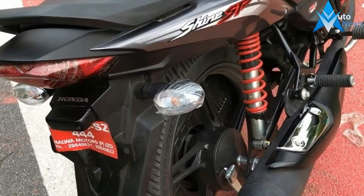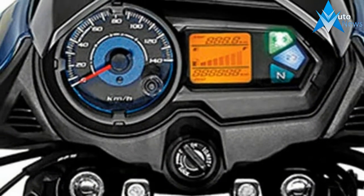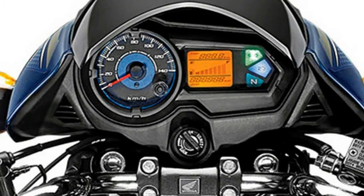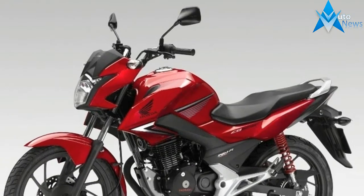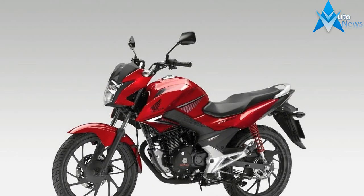The CB Shine SP is powered by the same 124.7cc, single-cylinder, air-cooled engine that was doing duty on the previous model as well. However, the motor has been updated to meet the stringent BS4 emission standards. There is no change in performance and it continues to deliver 10.3 PS of power and a peak torque of 10.3 Nm in the new model as well.